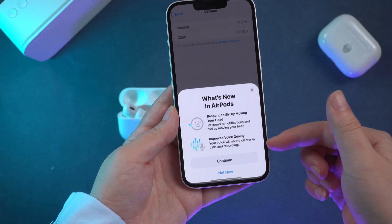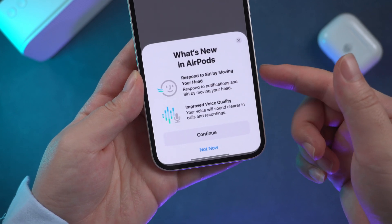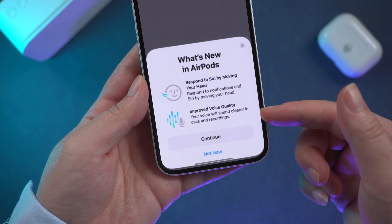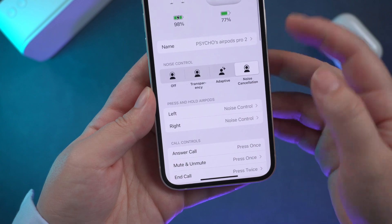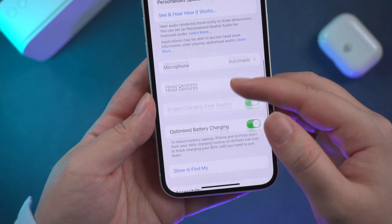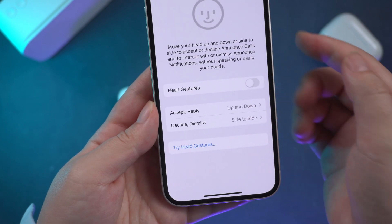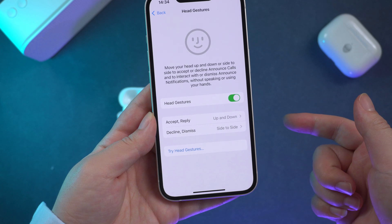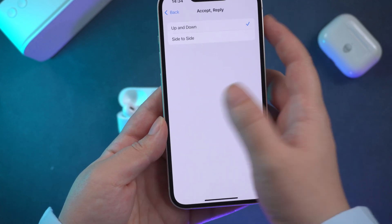Once you update your AirPods, you can see what's new on your screen. The first new feature is Respond to Siri by moving your head. If you go to Settings and go to your AirPods Pro, there is a new option called Head Gesture — just turn it on. It lets you nod your head yes or shake your head no to respond to Siri announcements like calls, messages, and notifications.